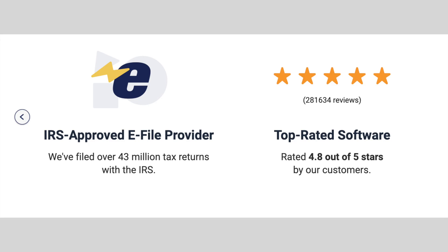Free Tax USA is also an IRS e-filer, which means it goes through a rigorous process to ensure that your data is not only safe but also can sync up to the IRS website and allow you to file electronically.